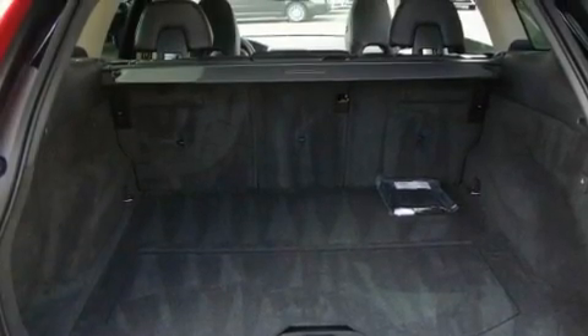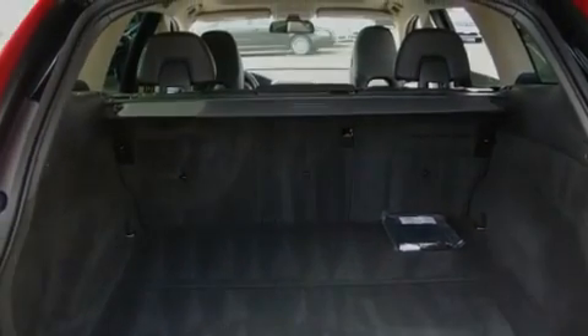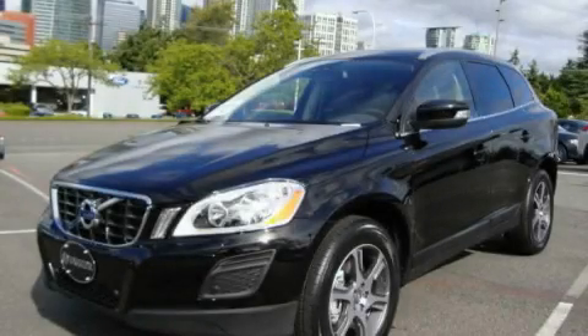A sunroof, heated seats, and cruise control. Call or visit us right now and arrange your test drive today.